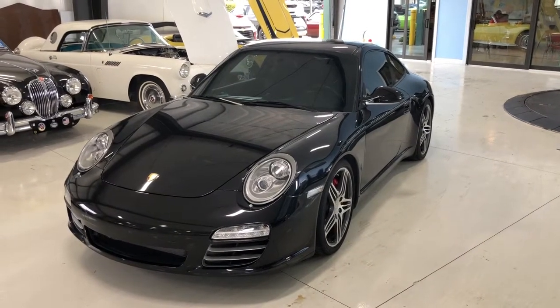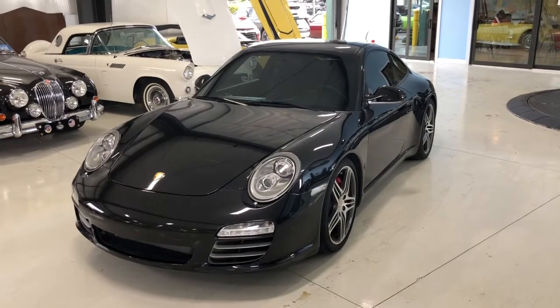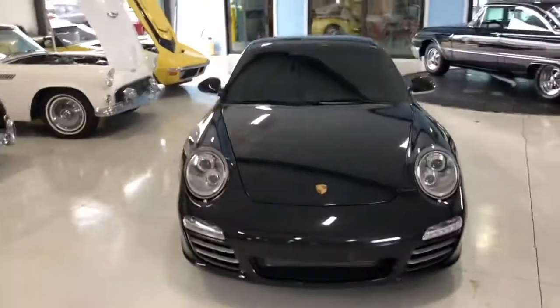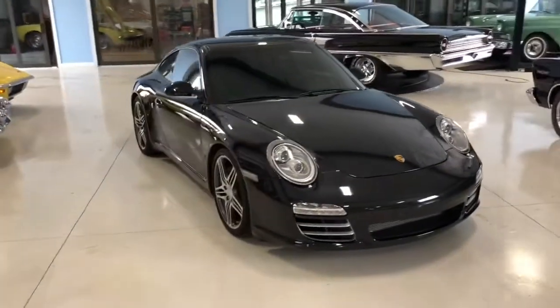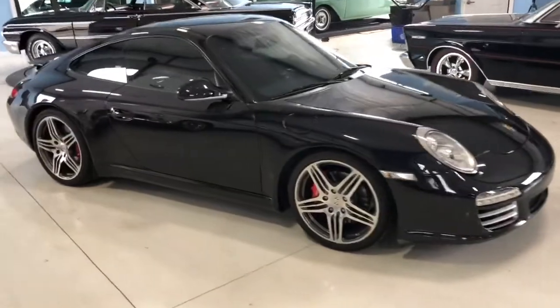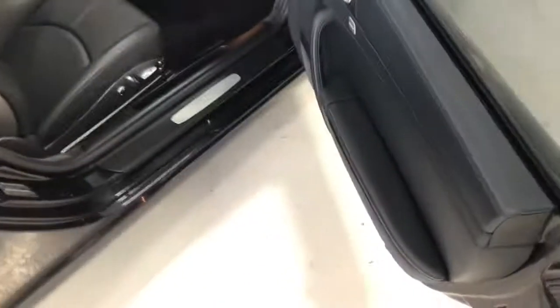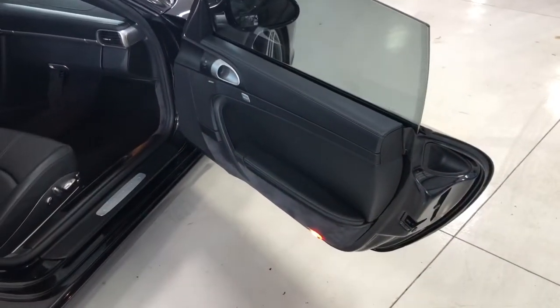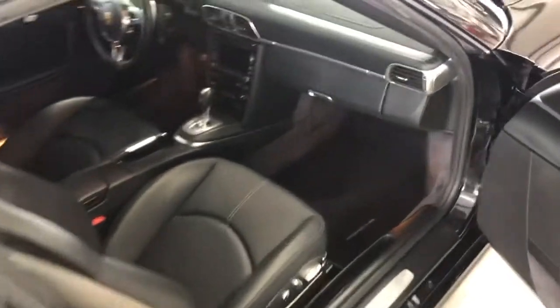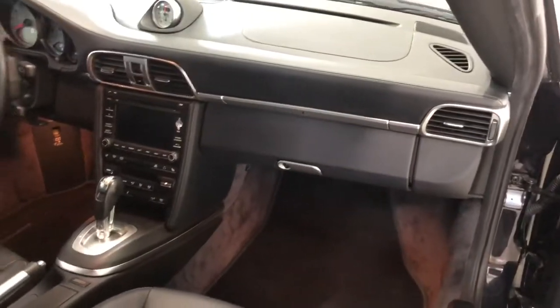Welcome back ladies and gentlemen, today we have a 2011 Porsche Carrera S — absolutely beautiful ride. It's been a little rainy out recently so I'm going to do a quick video inside and then we'll get her out on the road. Got a black paint, nice tinted windows with a black leather interior, absolutely beautiful car in fabulous condition, true about 14 and a half thousand miles, automatic seven speed, very very clean.